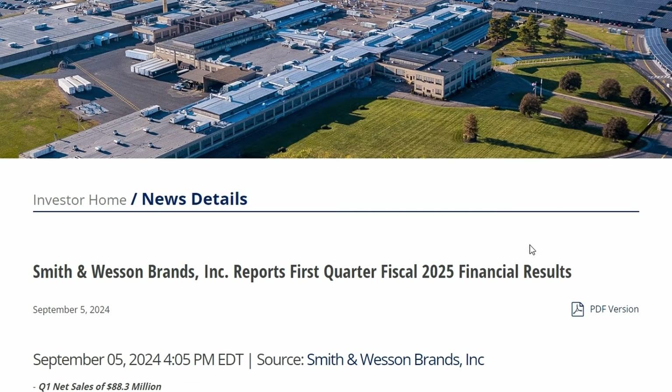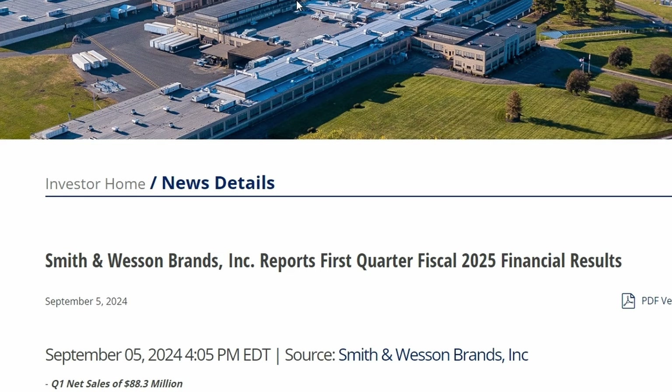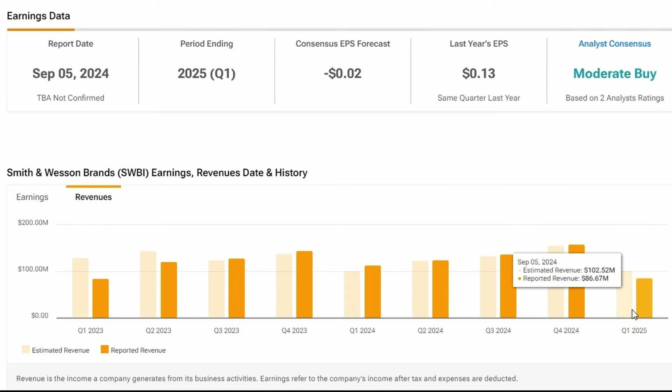Besides recent events, there's another reason Smith & Wesson has been demolished in the stock market — they're down negative 14% in the past five days. Smith & Wesson just reported Q1 2025 earnings and it was not a pretty picture. For EPS, analysts predicted negative $0.02 per share, and they met those expectations, which at least means they weren't off on their forecasts. However, for revenue, the expectation was $102 million but they posted $86 million — a miss of about 20%. Things are not going too good for them right now.